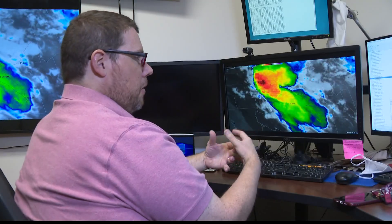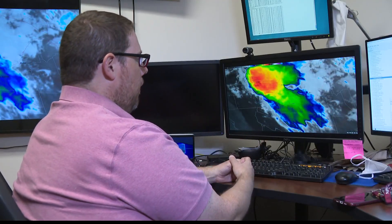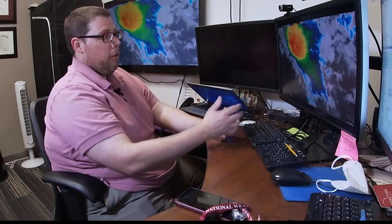During the daytime, most of it is visible — what you would see with the naked eye in the visible spectrum. But at nighttime, we're actually looking at the infrared spectrum, looking at temperatures.